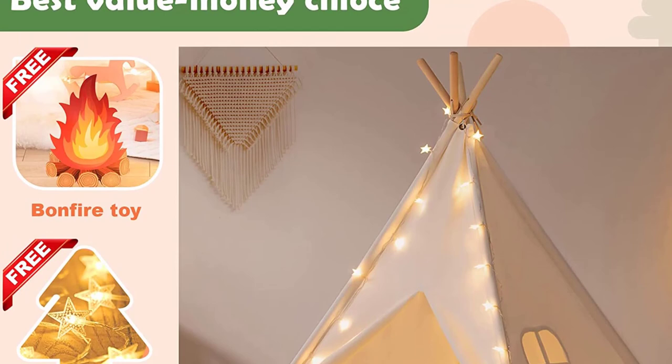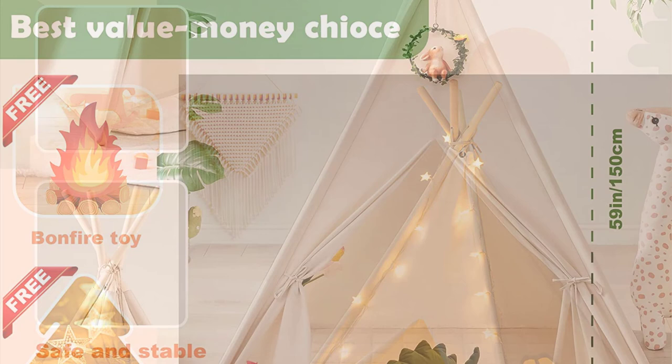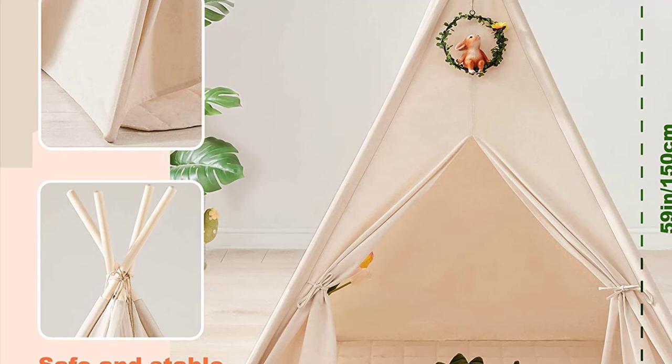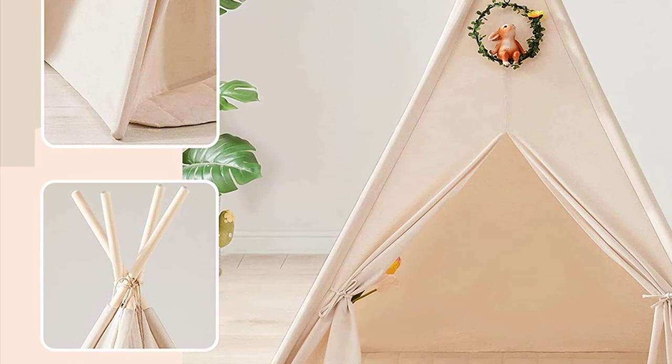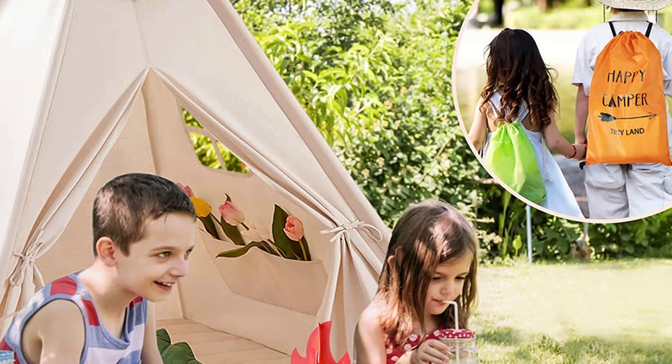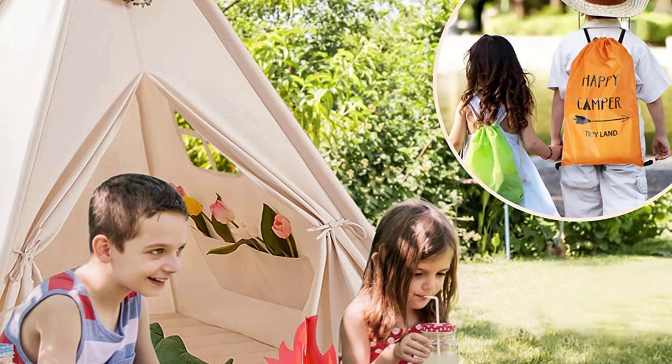The new TinyLand teepee includes one thick cotton canvas teepee with two pockets, 13-foot fairy lights, one bag for storage and transport, one bonfire toy, 16 pine poles with 12 connectors, easy-to-follow video instructions online, and friendly customer service. Any report regarding a defective or missing item will be swiftly handled by our customer service specialists. We love our outdoor-indoor play teepees, and our kids do too. We are so confident your child will happily spend hours in their tent, providing safe teepees to kids everywhere to run with their imagination in their own unique space.